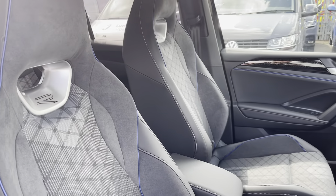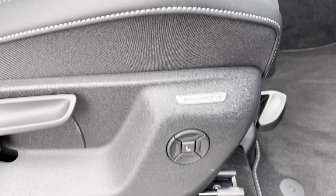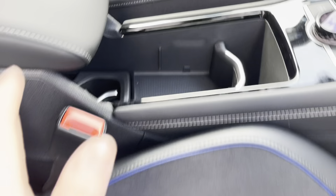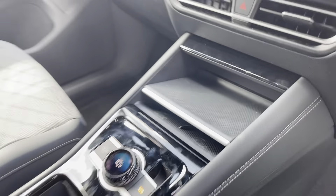Coming into the cabin, you'll find the front sport comfort seats with massage function that guarantee comfort with every drive, alongside other features such as cup holders, storage inside the adjustable armrest and wireless phone charging station.